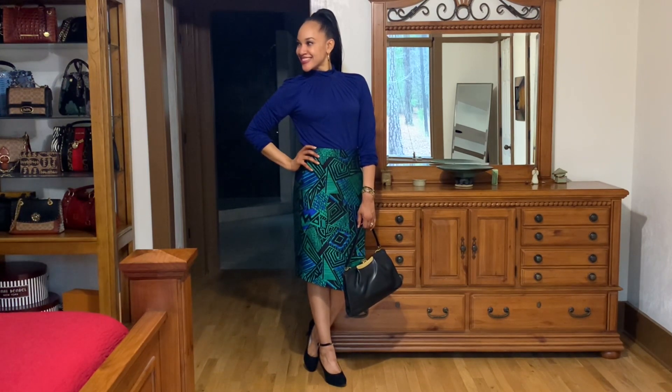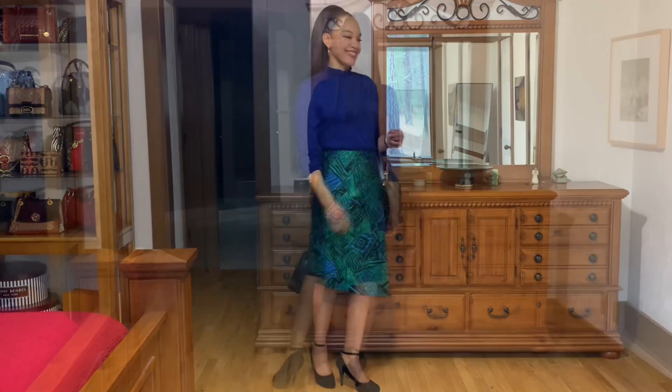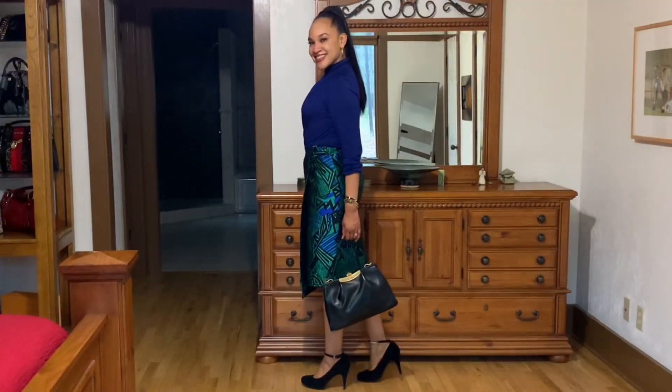For styling number two, I paired this skirt with the Michael Kors blue mock turtleneck. The shoes are black suede ankle strap vintage crown pumps from DSW. The handbag is a Bagcraft of London handbag. That is look number two.